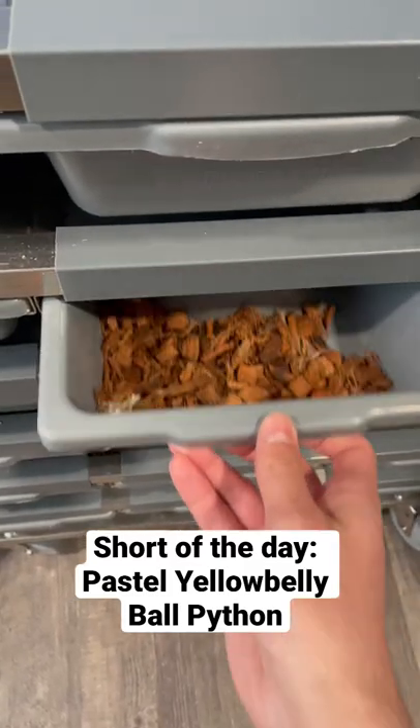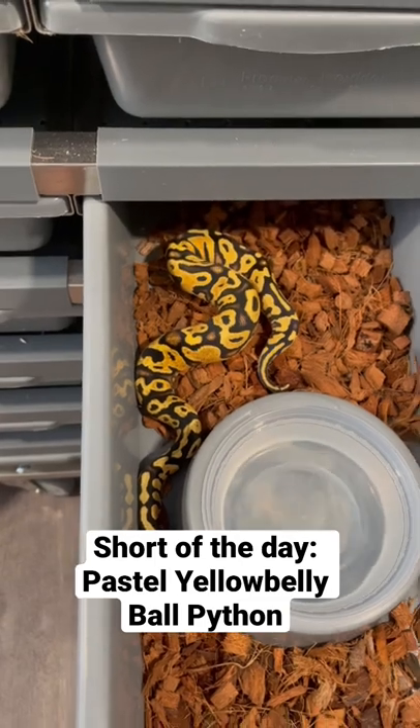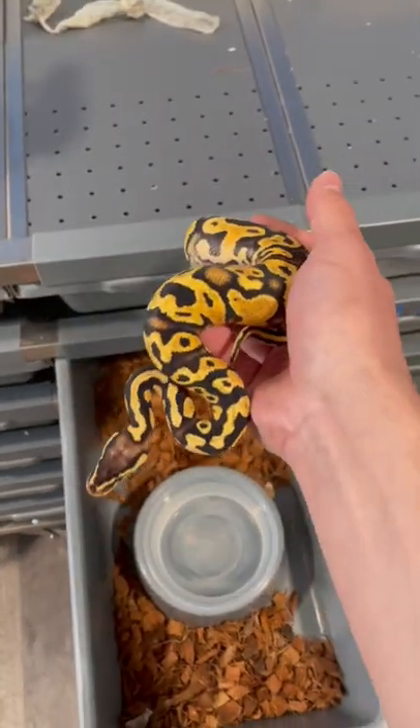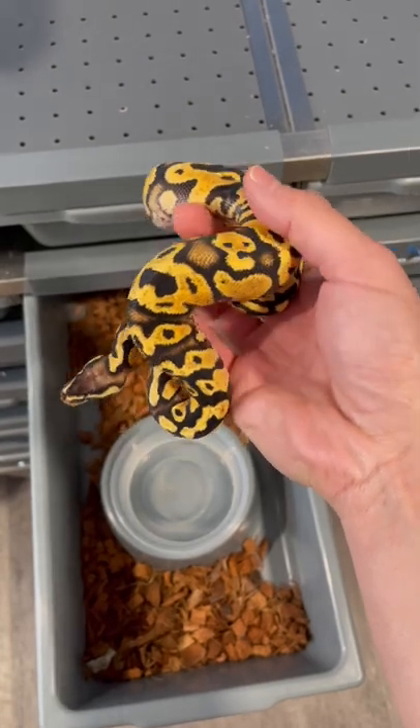Hey guys, hope you're having a great day. Just wanted to showcase our pastel yellow belly girl. We took her to the show at Pueblo this weekend and we took a chance on her. We listed her for sale and turns out that she is sold.